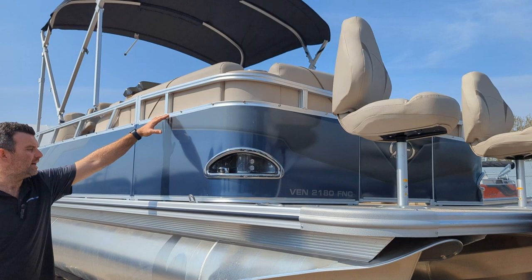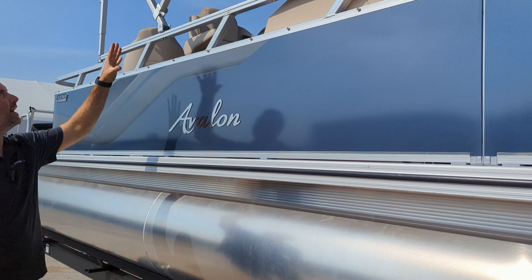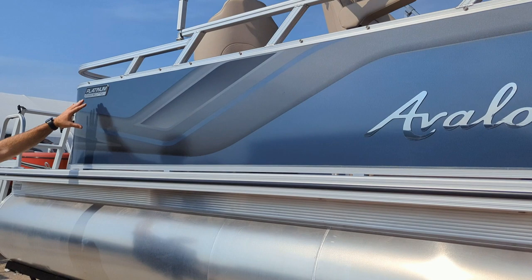The platinum package also includes anodized rails and corner caps. Come on inside the boat — you'll see the chrome logo as well as the bimini, nice deco package, platinum edition.